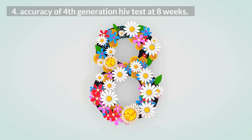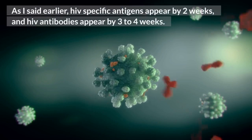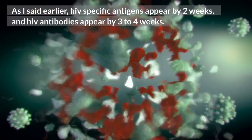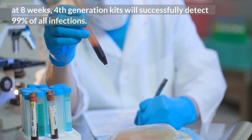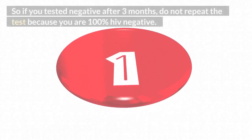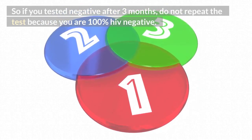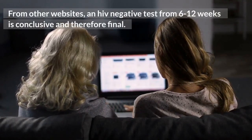Accuracy of 4th generation HIV test at 8 weeks. HIV-specific antigens appear by 2 weeks, and HIV antibodies appear by 3 to 4 weeks. At 8 weeks, 4th generation kits will successfully detect 99% of all infections. As a bonus, this testing method will detect close to 100% of infections after 3 months. So if you tested negative after 3 months, do not repeat the test because you are 100% HIV negative. From other websites, an HIV negative test from 6 to 12 weeks is conclusive and therefore final.